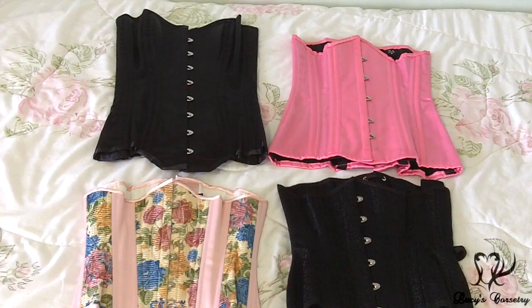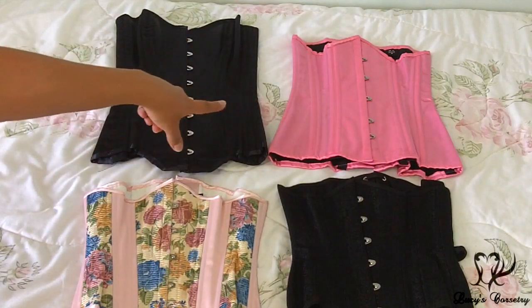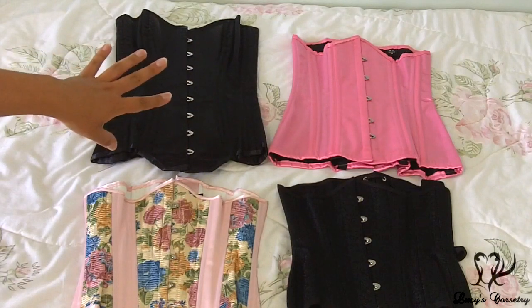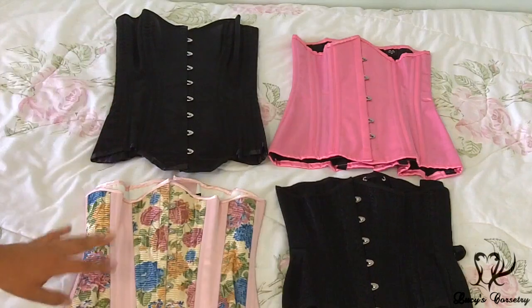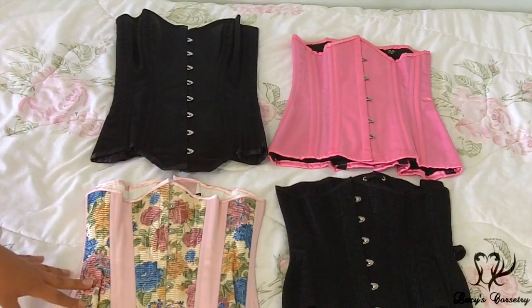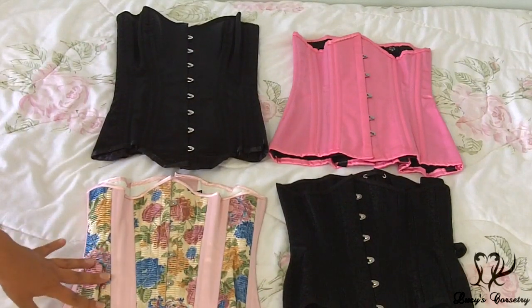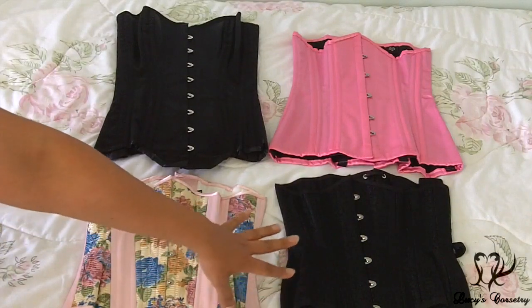These are some more budget off-the-rack corsets. The one on the top left — that black satin overbust — is from Corsets Boulevard Global. Beside that is a very long, 15-inch long line hot pink underbust from Hot Corsets. Down here is my Timeless Trend standard length underbust corset in the Spring Delight design, which is one of their old stock corsets so it seems to be a little bit curvier than some of their new stock. And over here is my Restyle wide hip brocade underbust.